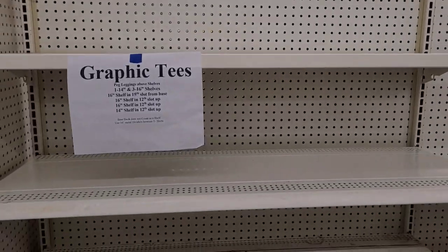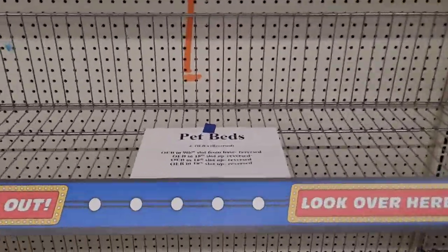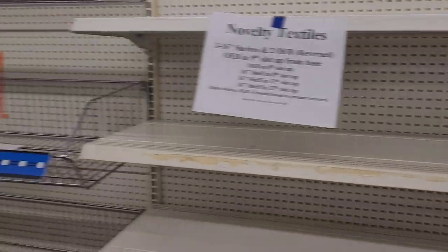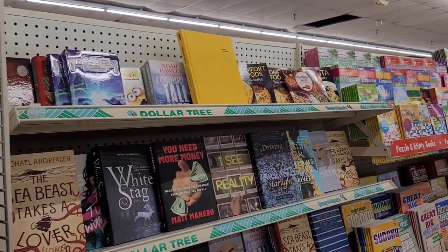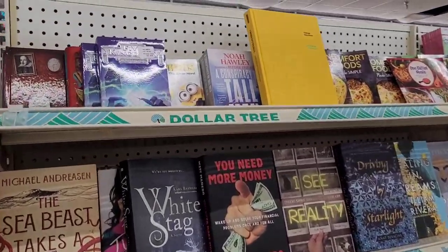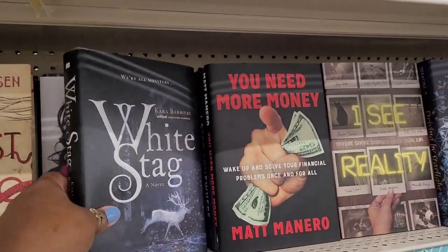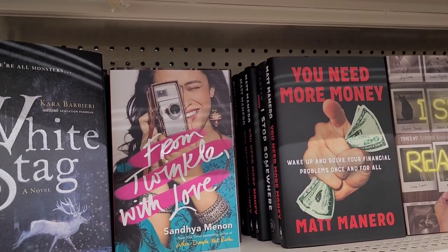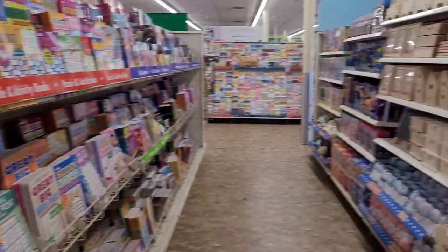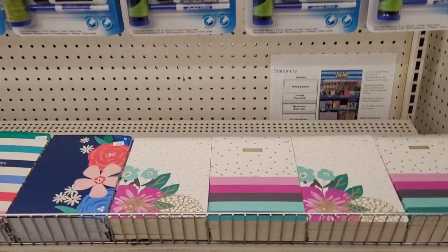Graphic tees are supposed to go here, electronics there — I'm just giving y'all a rundown. Pet beds, novelty textiles, home decor — bam! So yeah, they have theirs mixed together. This book was supposed to be on the other side. They've got some good books up here — 'Five Kingdoms,' 'Twinkle with Love.'